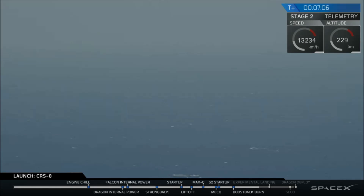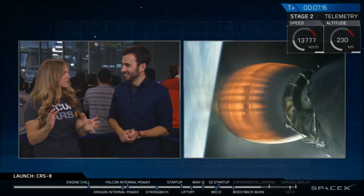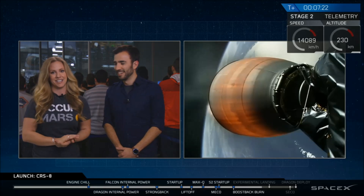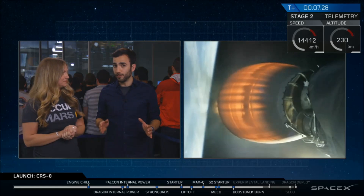What you're hearing now is the crowd reacting to confirmation that the re-entry burn has begun — we're all super excited. Just a reminder, the primary mission of delivering Dragon is still nominal, still going well. We are expecting our first stage to come back down and land on 'Of Course I Still Love You,' located in the Atlantic Ocean. We do hope to bring you video — there's a chance it may cut out, but we're pretty confident we'll be able to get some good video of the landing today.